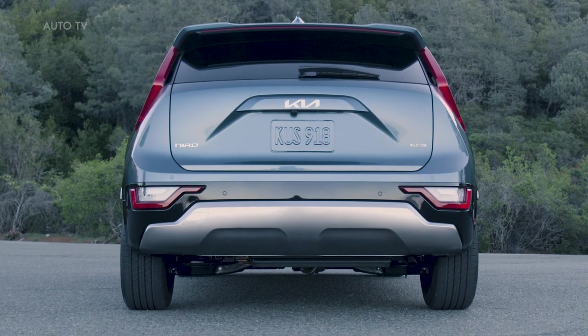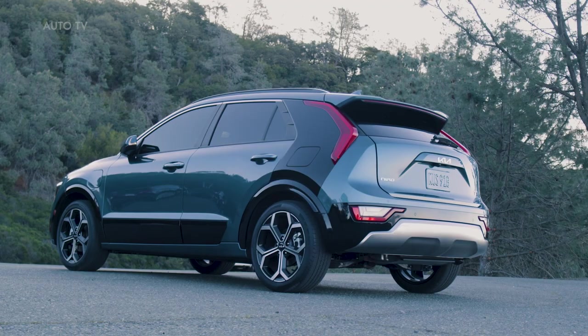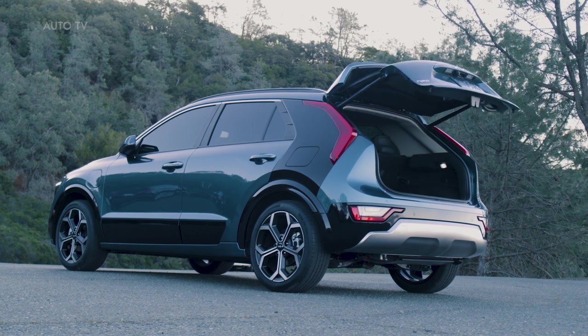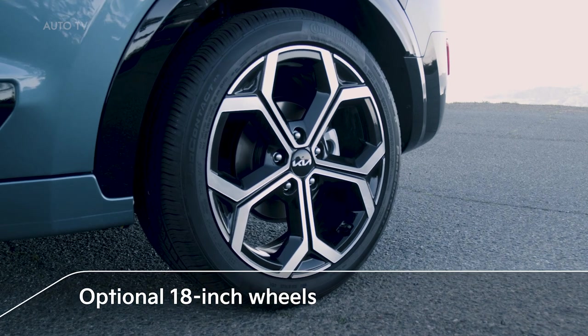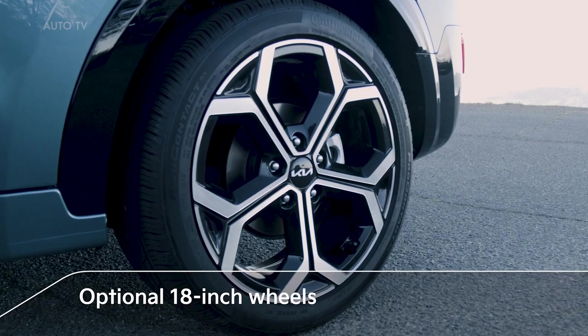The bold design theme continues with a rugged skid plate garnish on the lower bumper. And for the first time on Niro, a smart power liftgate is available, which can be set to open automatically as you approach. The hybrid and plug-in hybrid models complete Niro's more aggressive look with sporty, optional 18-inch wheels.